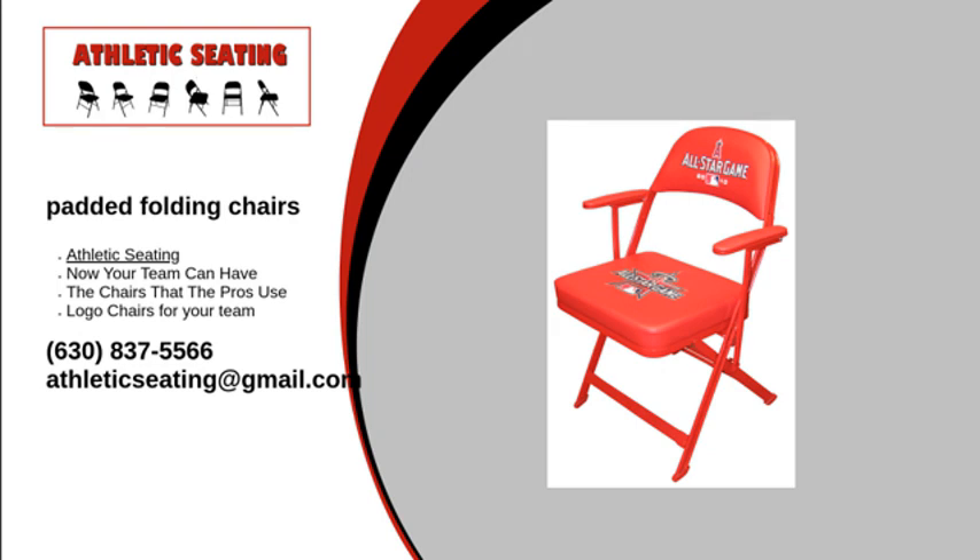For more information on our padded folding chairs, visit our website or give us a call at 1-630-837-5566. We will answer any questions you may have. Contact Athletic Seating today.